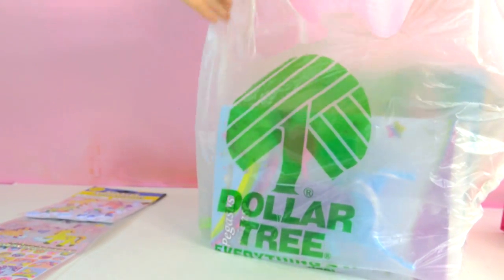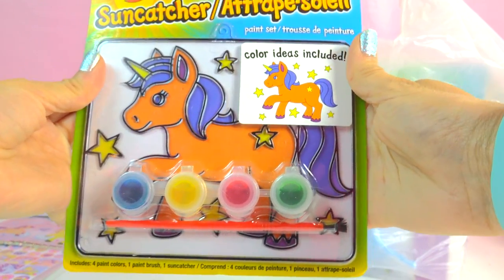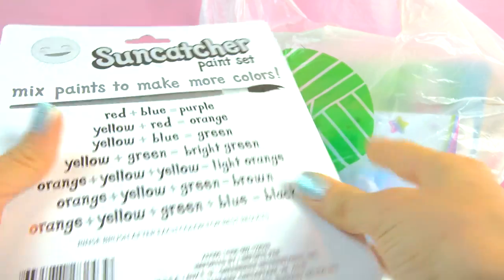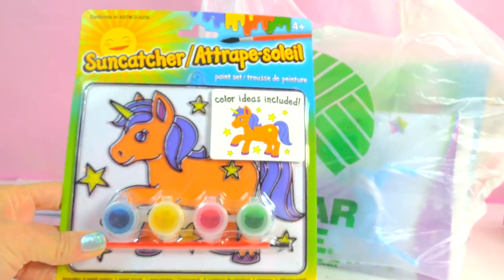Also at Dollar Tree, they have this really cool little sun catcher kit, which I think is really cool. You can paint your own little unicorn and put it in the window and have the sun shine through it. Just seems really, really cool. So a little unicorn paint-yourself sun catcher.